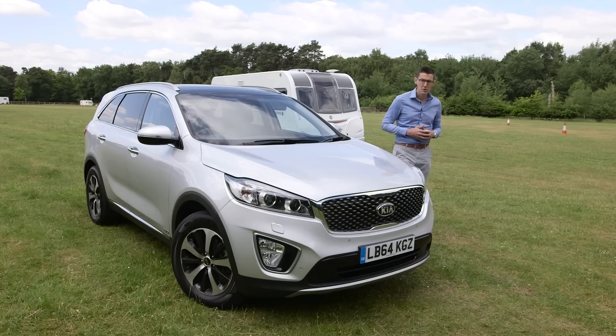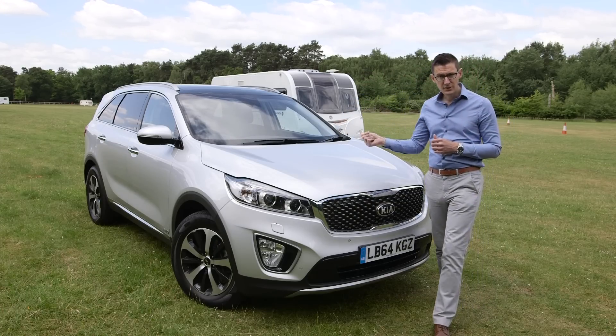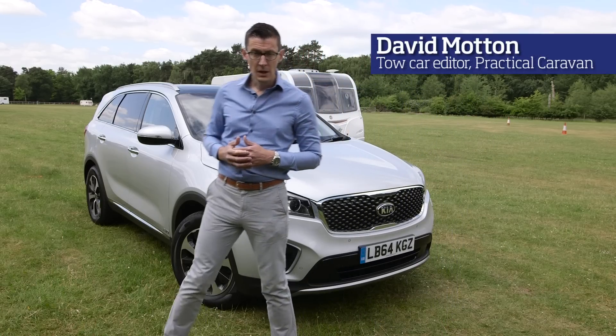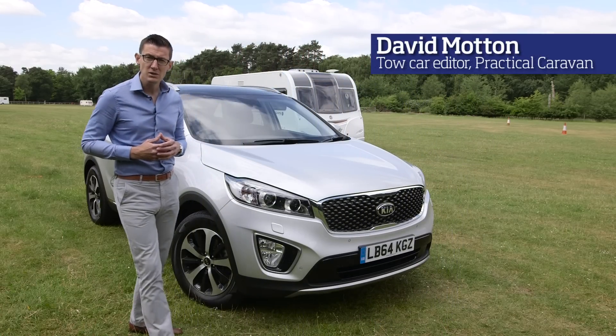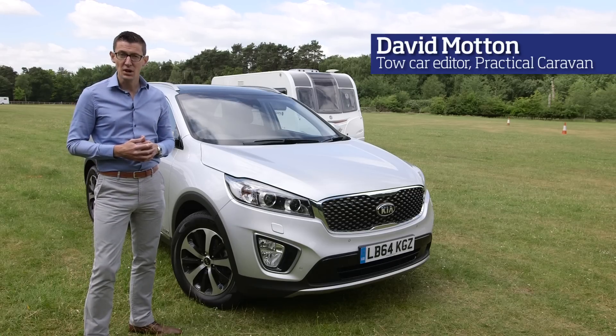The Kia Sorento is one of the heavyweights of the towing world, both literally and figuratively. This is the latest generation of Kia's iconic tow car. It's more economical, better equipped, and roomier than before. But is that enough to justify the price hike?